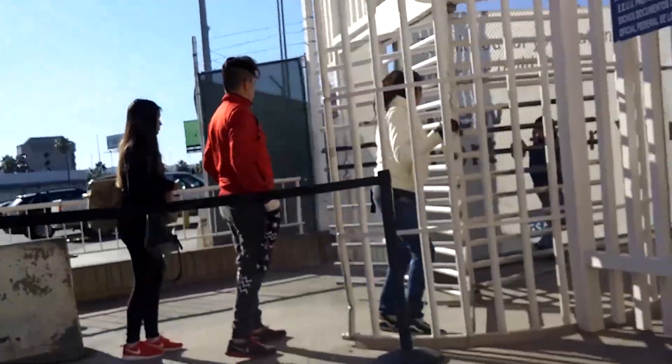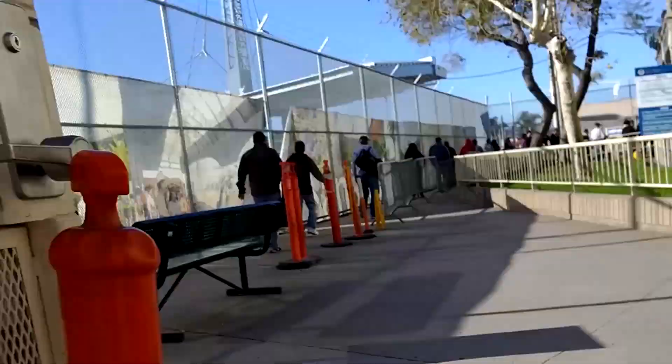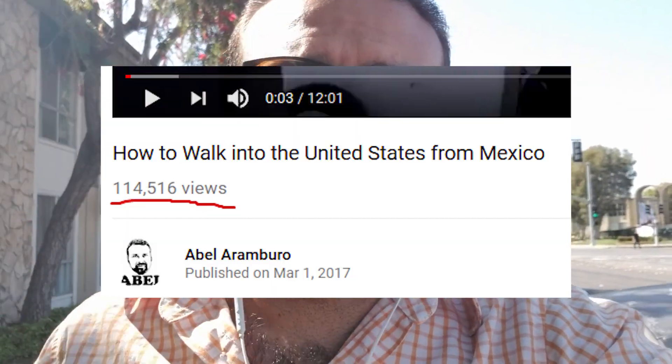Welcome back guys. This video is in response to a video I made about how to go from Mexico and cross into the United States. I've gotten over 100,000 views on that video, which is awesome — thank you very much for watching it. Link in the description.